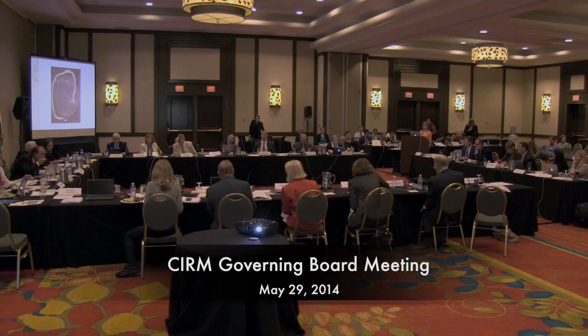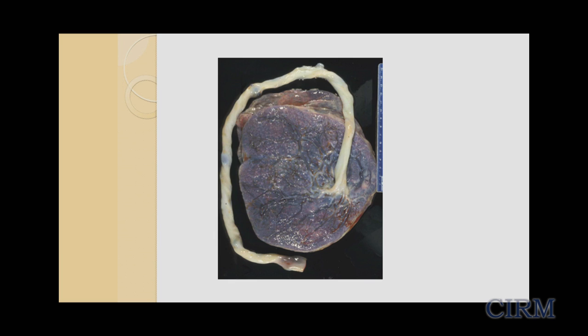Most of you are probably not that familiar with the placenta, so I'll just give a very brief introduction. The placenta is a transient organ, and it's only part of us during intrauterine life, but really none of us would be here without it. It plays a pivotal role for fetal growth and development in utero.